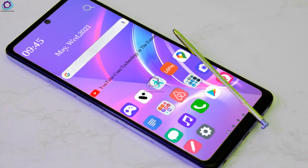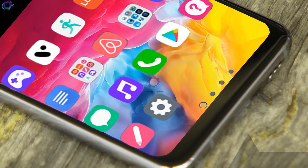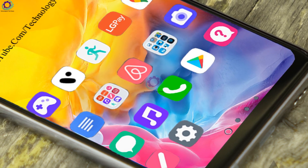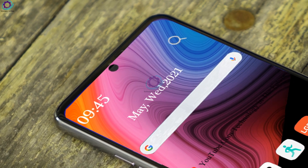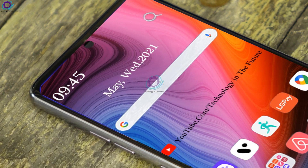The LG Stylo 7 expected price is $380 USD, with an expected release date of June 2021. These are the key news and information about the LG Stylo 7. I hope you liked it — please subscribe to my channel Technology in the Future for more amazing upcoming content. Till then, goodbye.